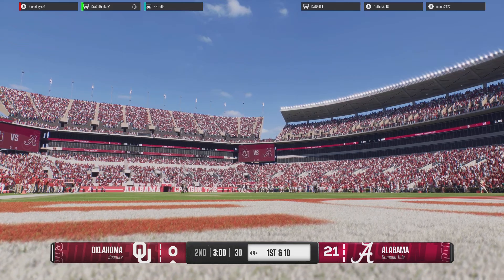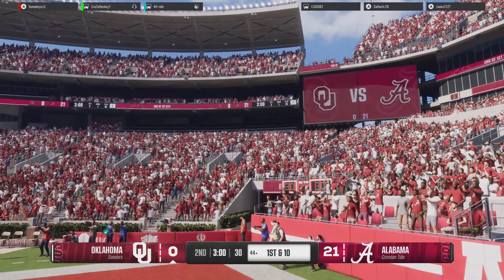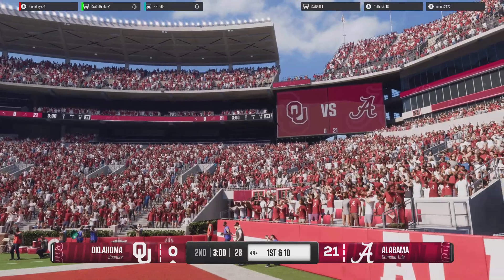That's the end of the first quarter with the score Alabama 21, Oklahoma 0.